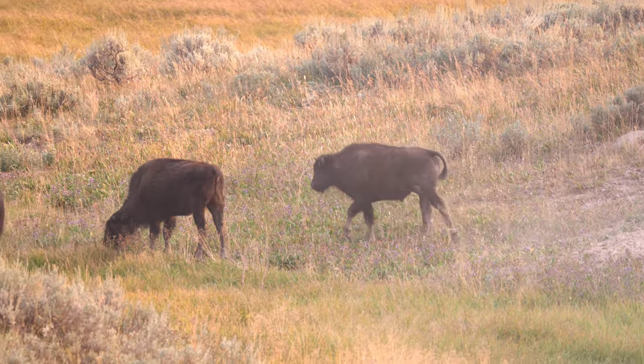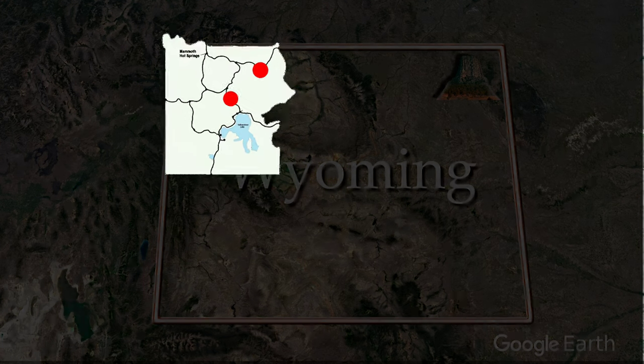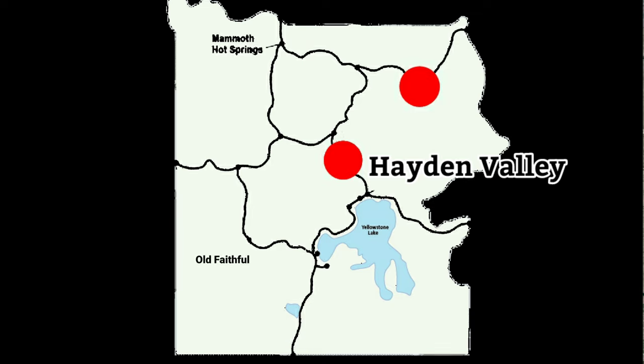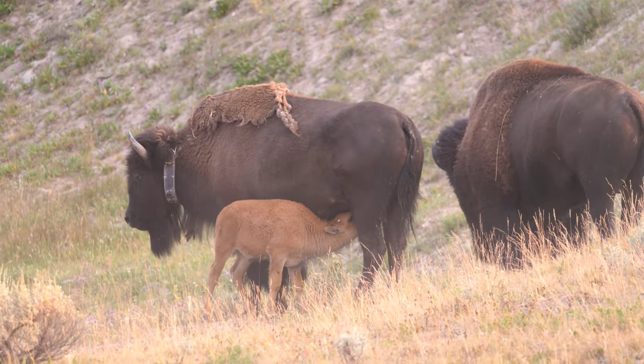Bison can be found anywhere there's a grassy plain within the park. However, if you're coming to Yellowstone to see bison, go to the Hayden Valley or the Lamar Valley, which are in the central and north-central parts of the park respectively. By the way, you might think these calves are cute until you see them head-butting their mother's udders.